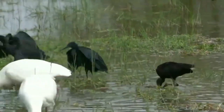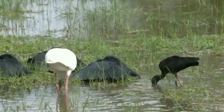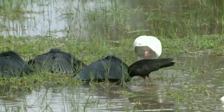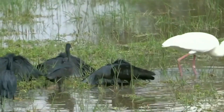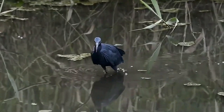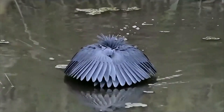Another theory holds that the shadow can help the heron see its prey better, or even camouflage the heron's shape for the fish. Although the technique of creating shadow with the wings is not unique to the black heron, it is a skill that few birds possess.